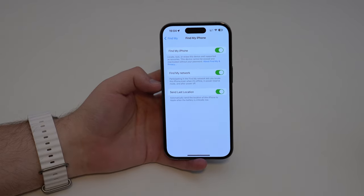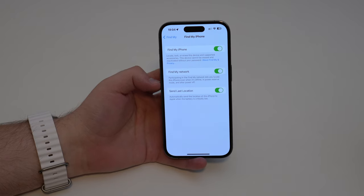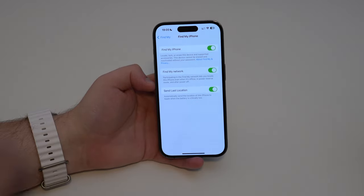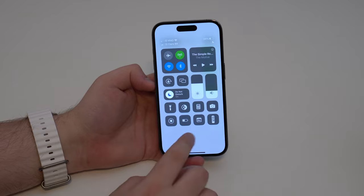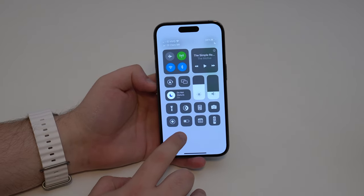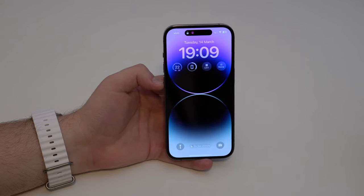So if you lose your iPhone somewhere or a thief gets it, it's going to look for any other Apple device nearby — an iPad, an Apple Watch, another iPhone — and it's going to update its location. It works via Bluetooth, so you need to have not only the Find My network turned on, but also Bluetooth turned on. If you want to use the Find My network and the whole feature, you must have Bluetooth turned on every single time. Always leave it on, otherwise the feature just won't work.